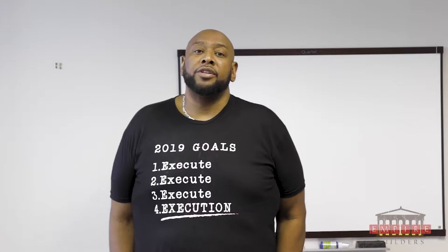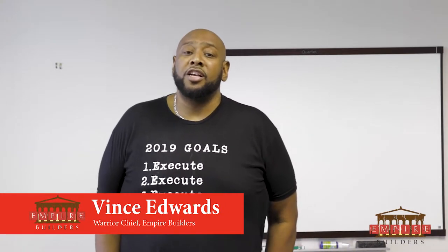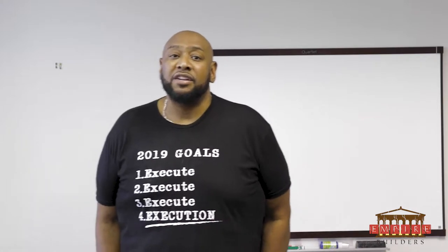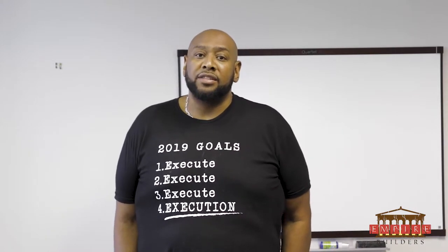Hello, this is Vince Edwards with Empire Builders, here today to talk about a couple of terms that are very important for startups and entrepreneurs raising capital. We'll talk about a convertible note and a SAFE product. They're similar, but they're different. I want to define both of them and give you a little insight on the pros and cons of each one.